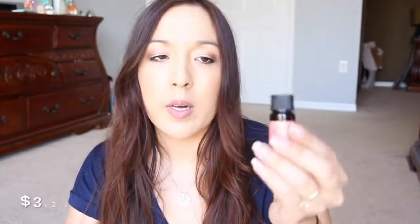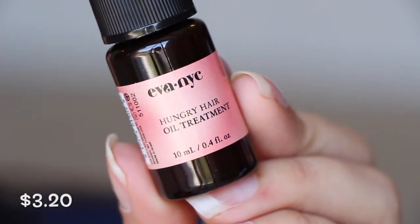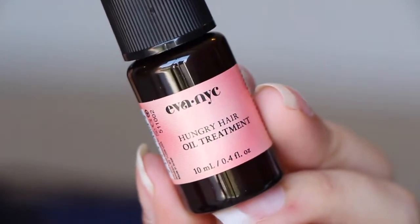Next thing — I actually have this already. I think I got this in a Birchbox, or maybe a Boxycharm, because I do have a big bottle of it. This is the Ever NYC Hungry Hair Oil Treatment, and I really really like it. I'm like halfway done with my big bottle. It has a little stopper here, which is really nice because you don't want it leaking all over your bag, but you can still smell it through it. I like to use it when my hair is all wet.